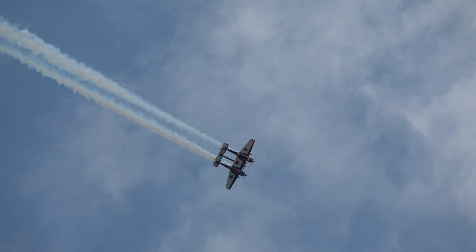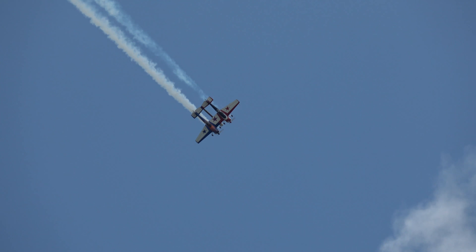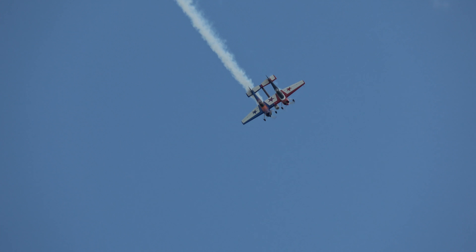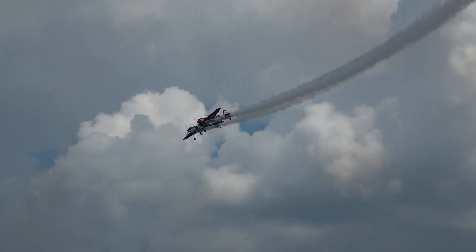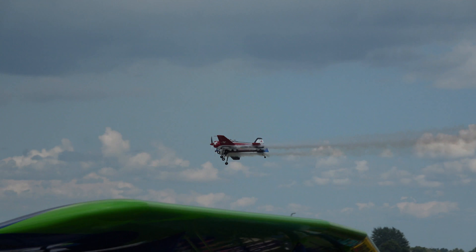Most people, the thing they can't believe is what an unlimited capable aircraft this is. Yeah, the Yak-55's been around in competition forever, but when you double it up like this...